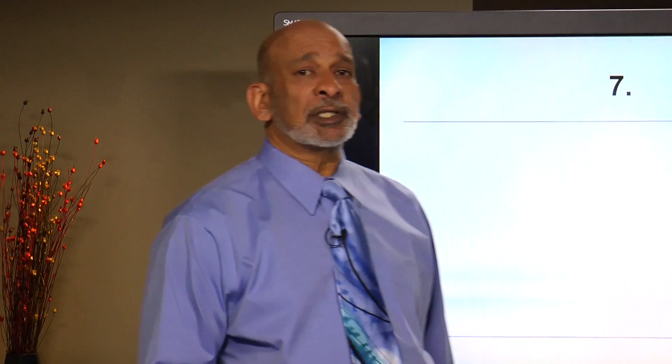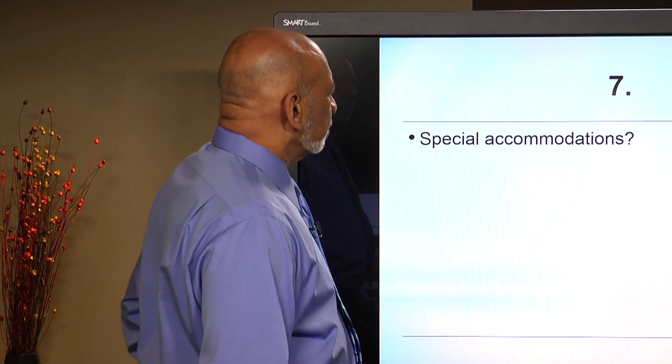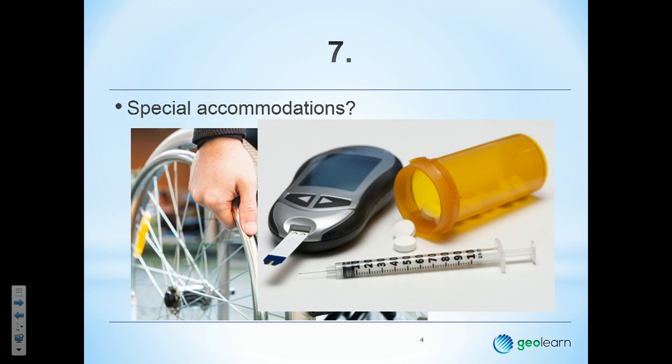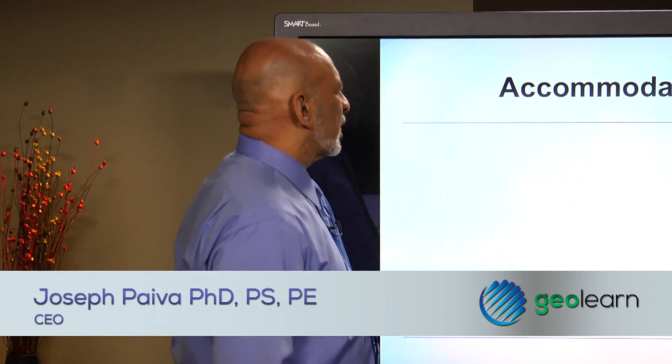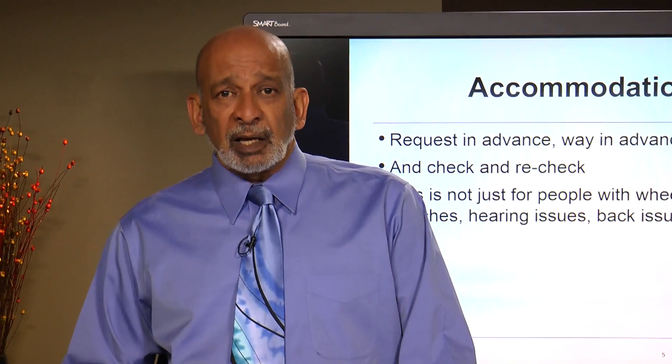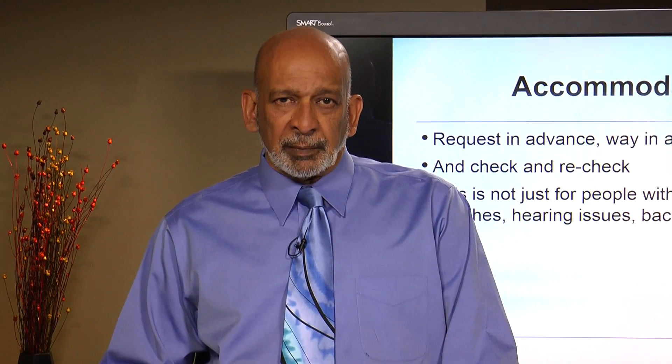Special accommodations: if you have special needs — perhaps you're on crutches, using a wheelchair, need to take special medications or inject insulin during the exam, need special cushions for your back, or have trouble hearing — let them know way in advance. Not hours or days, but weeks and months ahead of time, so that you will be properly accommodated and have a much better exam experience.